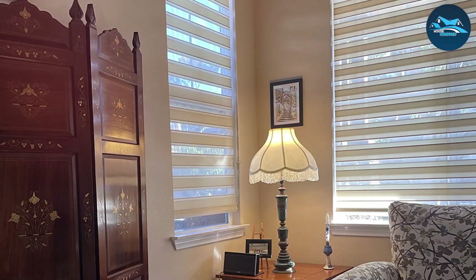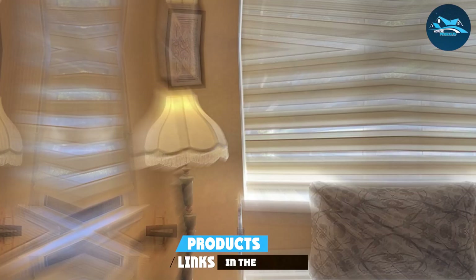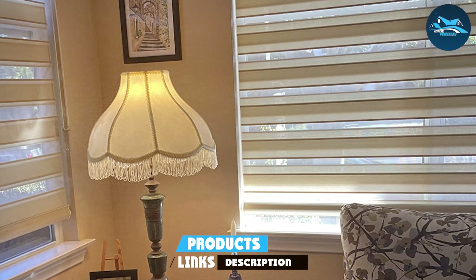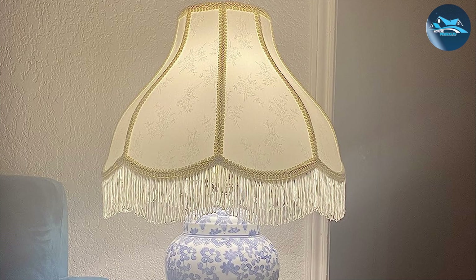Number 1: Universal Lighting and Decor Scalloped Lampshade. This piece redefines the essence of room lighting with its classical beauty and functional elegance. The lampshade's design features delicately scalloped edges, which bring a refined sophistication to any living space. Crafted from premium fabric, this shade enhances the aesthetic appeal of your room and diffuses light to create a warm, inviting ambience.